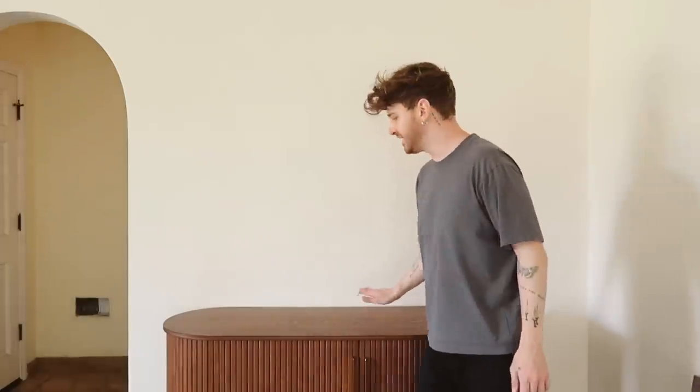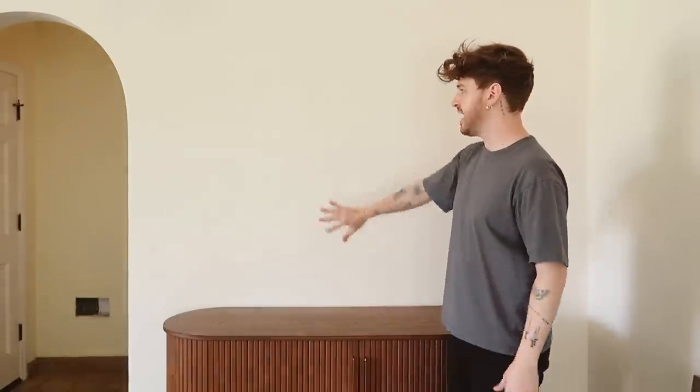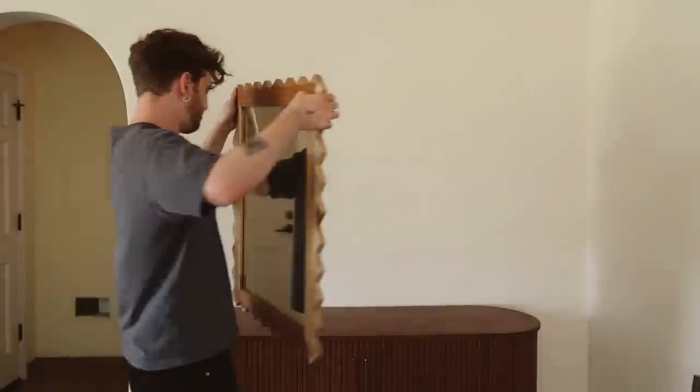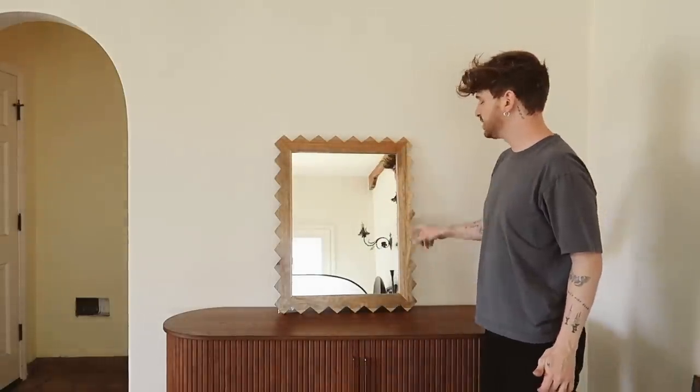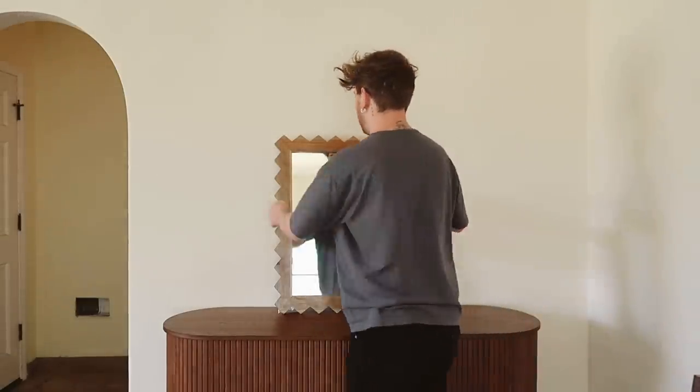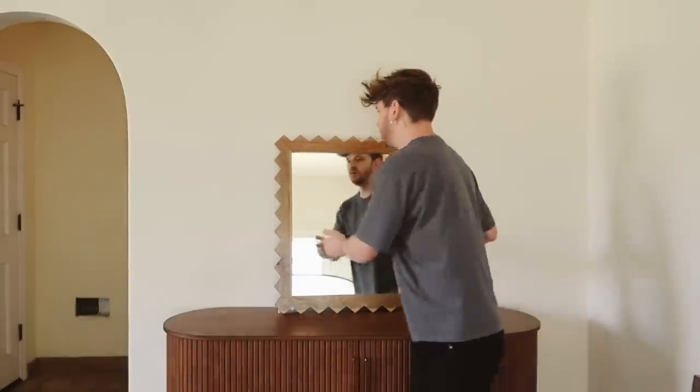The majority of the larger pieces are placed, including this console here. I'm actually going to be utilizing it as a bar — the idea is to make it a makeshift bar since this is the welcoming room. I thought it'd be great to have a mirror up here, a lamp, and some bar-style accessories, because there's really no bar space anywhere in this house yet. I love this mirror — believe it or not I found it on Target. It has this kind of jagged edge I love, and it's super affordable.